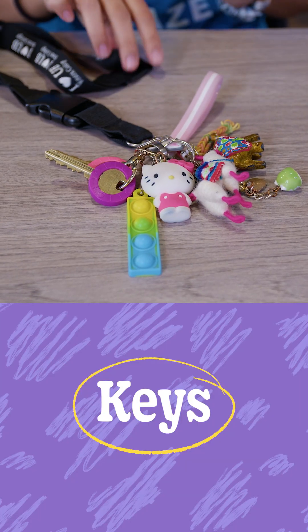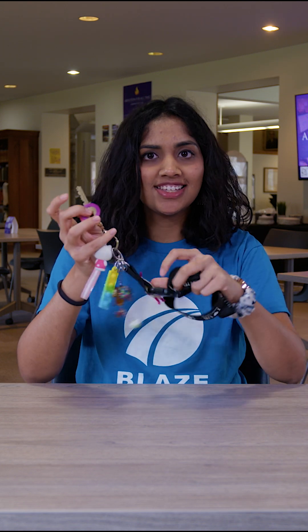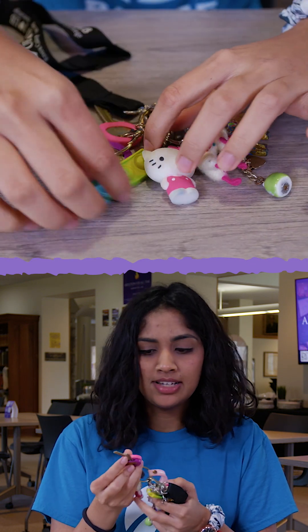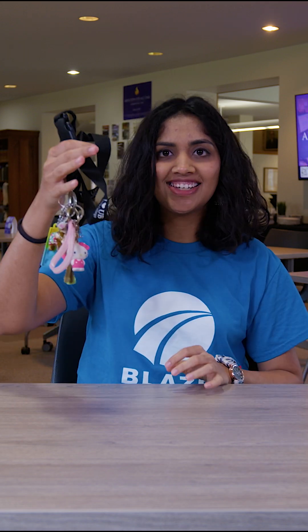My next essential is my key. These are my keys, and everything else you see are things I've collected over three years here at Knox. You do need your keys to get into your apartment building and your dorm — do not forget them. If you do, Campus Safety can help you. It's got a lot of memories on it.